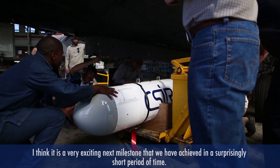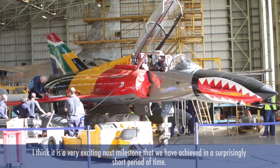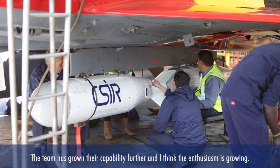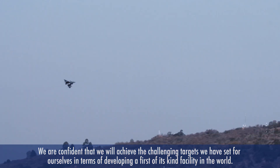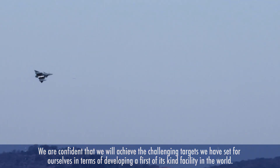I think it's just a very exciting next milestone that we have achieved — again, in a surprisingly short time. The team has grown their capability further, and the enthusiasm and confidence is growing that we're eventually going to achieve the challenging targets we have set for ourselves in terms of developing a first-of-its-kind type of facility in the world.